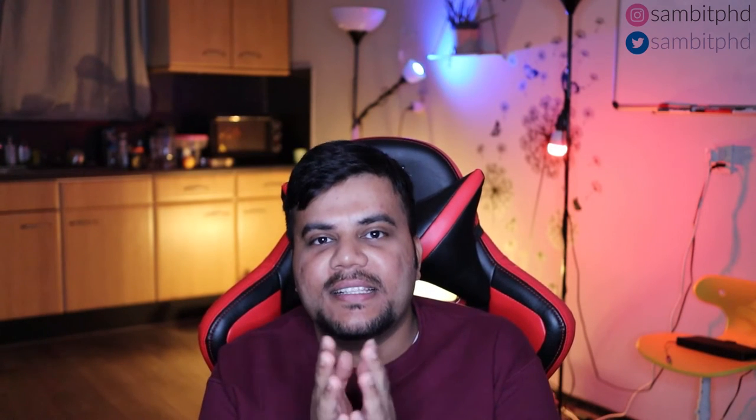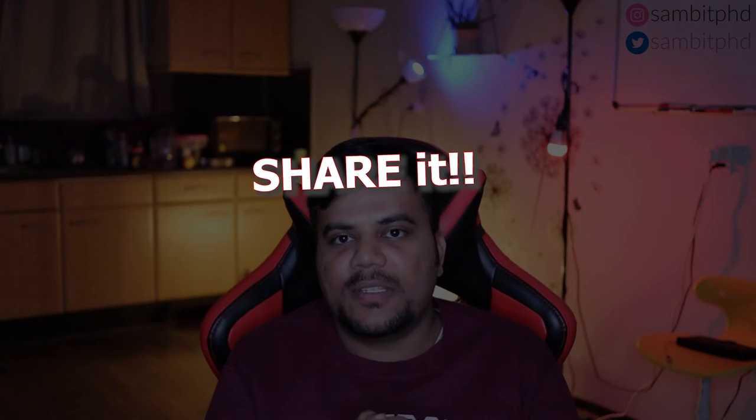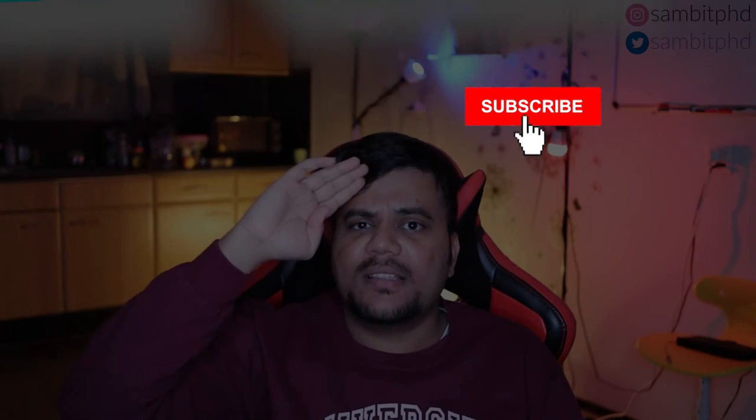I hope you liked this video and got some information about weekly expenditure and weekly savings. Don't forget to like the video and share it with others — help each other out. Subscribe to the channel if you haven't already. Until next video, goodbye from the Netherlands. I am Sam with PhD — I make videos about studying and living in the Netherlands, Germany, Europe, and other places. Till then, goodbye, peace.